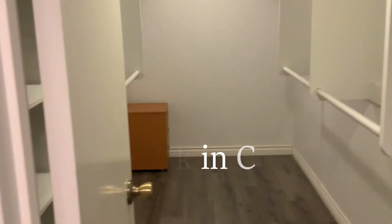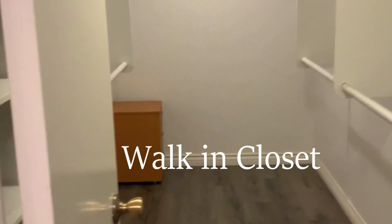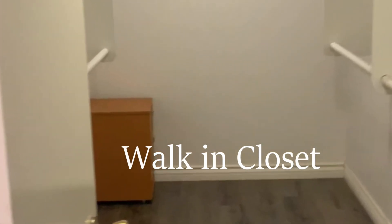Let's go into the closet area. Ladies — got to love a big closet.